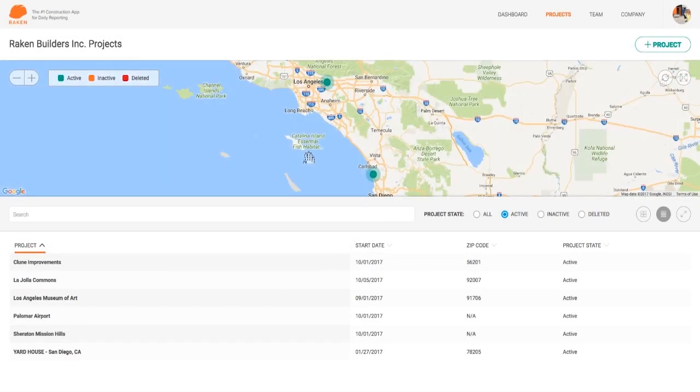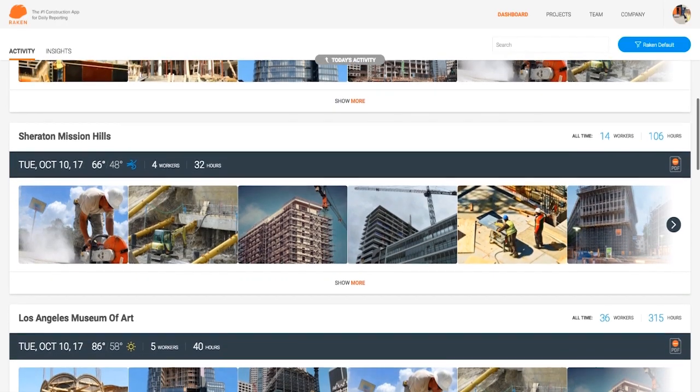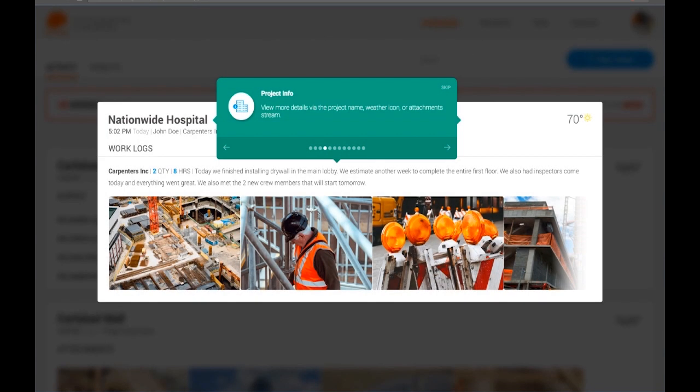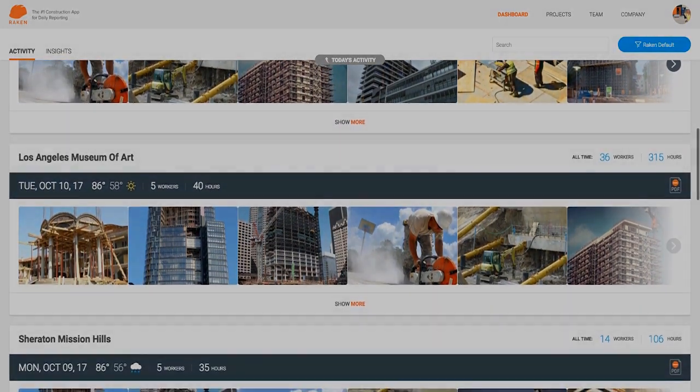These new features support what Rakin has always done — make daily reporting faster and easier than ever. If all of this seems like a lot, don't worry. We've also improved the onboarding process so you don't miss a thing. So log on today and find out what's happening in the new Rakin.